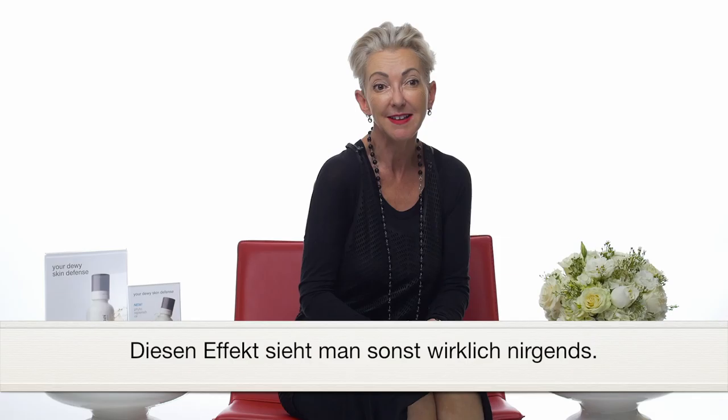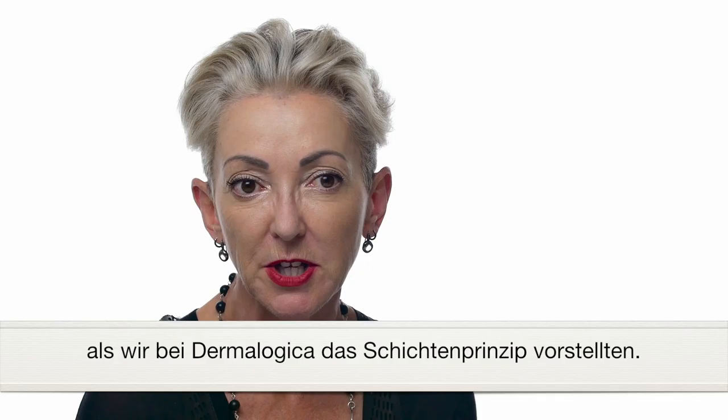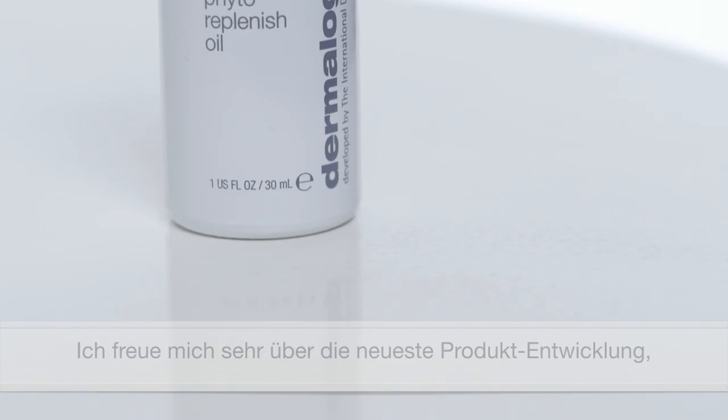And I think it comes from the very beginning when we introduced layering of products with Dermalogica. We were the first company to introduce the concept of boosters and serums, and that hallmark really became the look of Dermalogica skin.